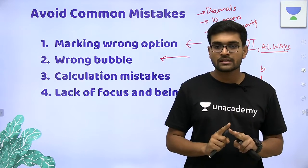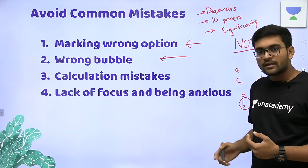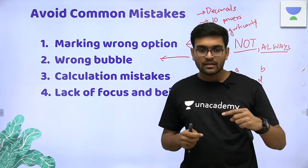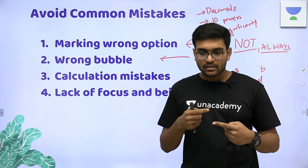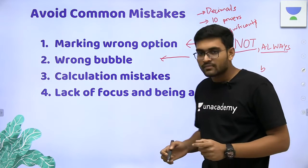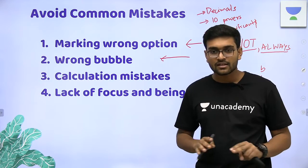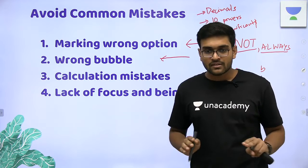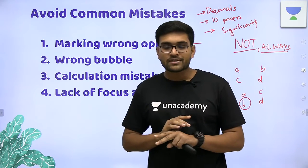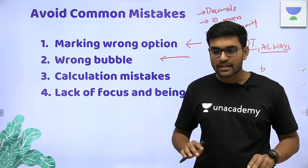Some people solve the whole paper and then transfer answers to the OMR at the end — if you left a question blank, it can cause a frame-shift-like error, and the rest of your answers are bubbled incorrectly. So be careful not to do that. And even if you commit a bubbling mistake, you don't have to scratch the paper — you can get disqualified because of it.